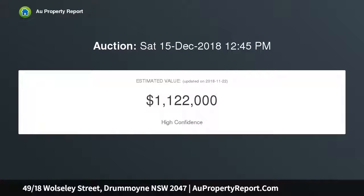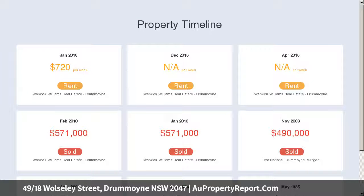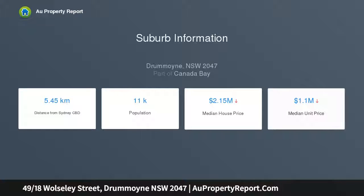Bright open living space and a sunny entertainer's deck invite relaxation in an exclusive east side setting. The two-bedroom apartment features access to resort-style gardens with a pool, barbecue area, pontoon and sandy beach. Relax on the waterfront or stroll to Drummoyne Village and the ferry wharf.